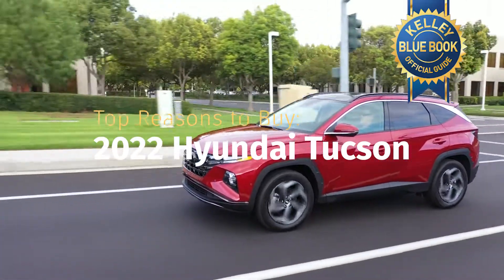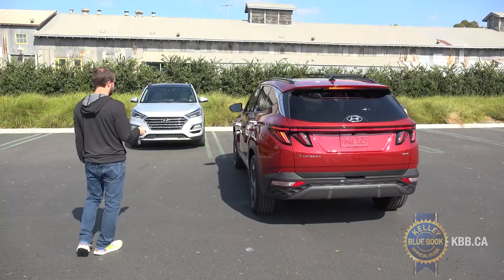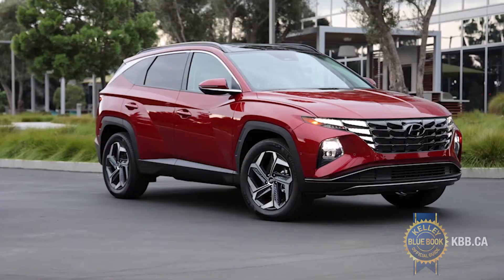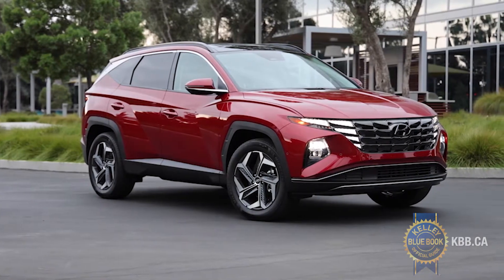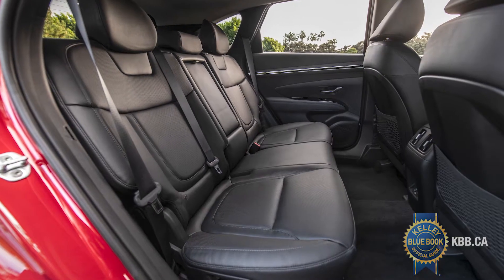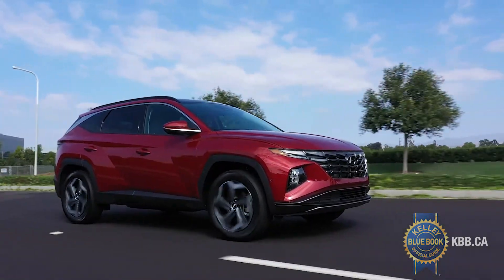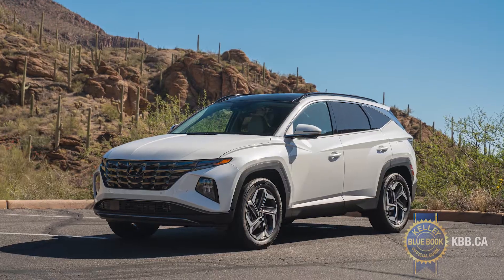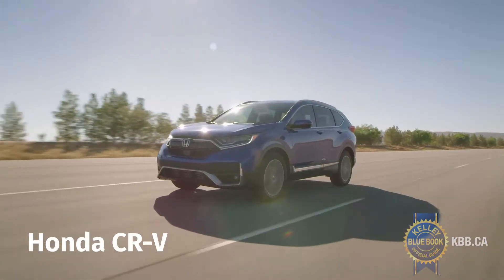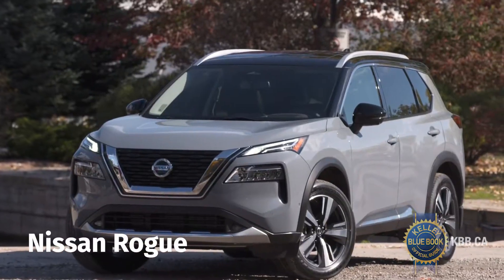The 2022 Hyundai Tucson is all-new and takes this SUV's styling, technology, and connectivity far beyond where it once was. Its sheet metal is angular and dramatic, and the interior is elegant and straightforward with considerably better rear legroom. For the first time, the Tucson is available with a choice of gas or hybrid powertrains, making it a serious rival for the Honda CR-V, Toyota RAV4, and Nissan Rogue.